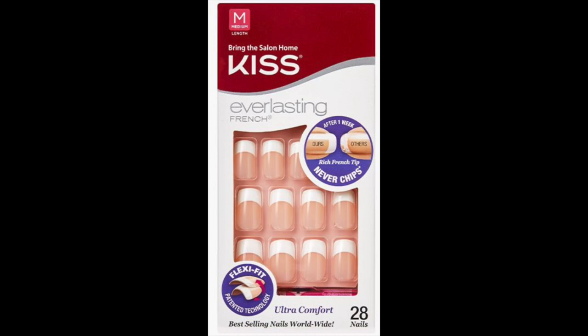I recently did a video about KISS artificial nails, and here these are — these are the medium length. When I did that video, which I'll link below, I only had the shorter length, which I don't really prefer. These are the longer ones, and I am amazed by how wonderfully these nails wear. Each package costs about $6 to $6.50, includes 28 nails, which is enough for about two sets, and they last about two weeks each. I'll show you what they look like brand new in the package.